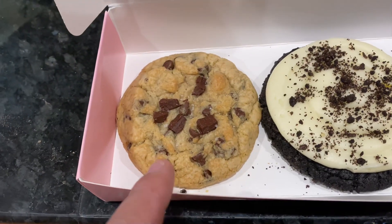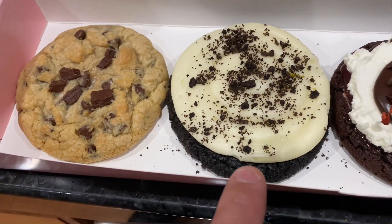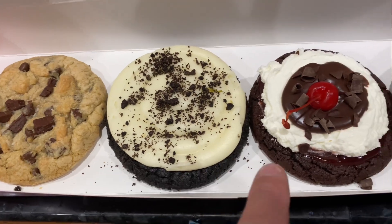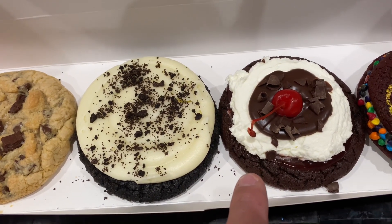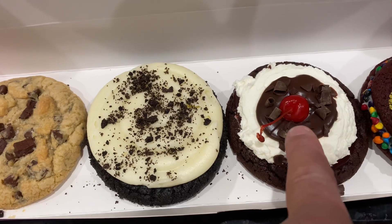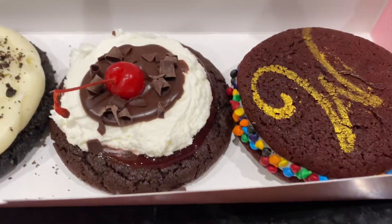They alternate this every week, so next week it'll be the regular chocolate chip. This is the Oreo — Oreo cookie crumb with the cream. And then this is the chocolate black forest cake, which is chocolate; it's got a fudge under there, whipped cream, more fudge, chocolate shreds, and the cherry.